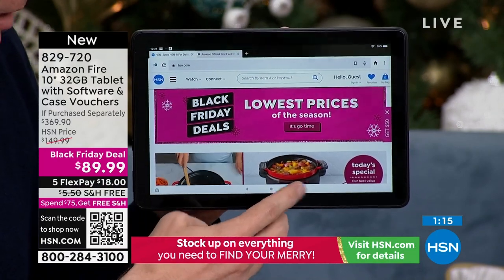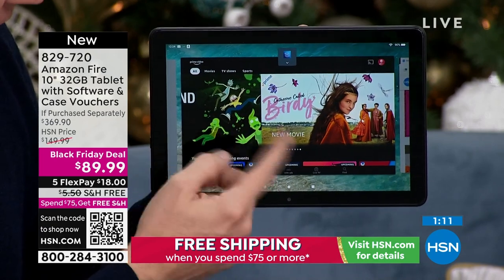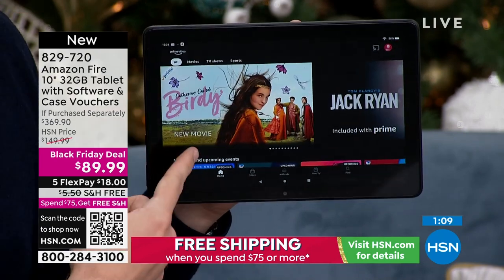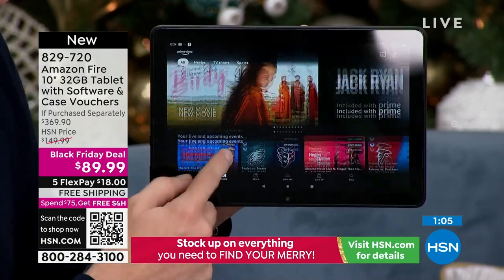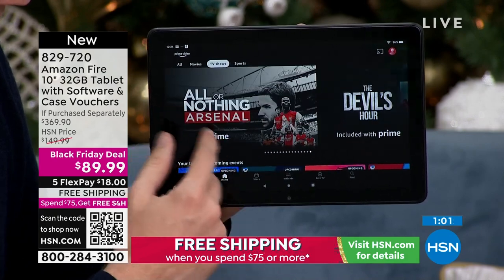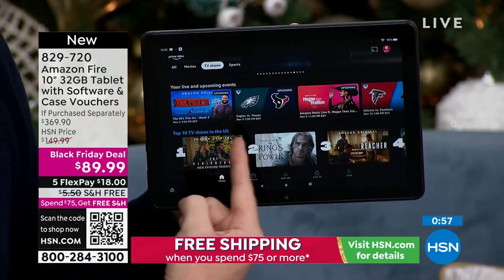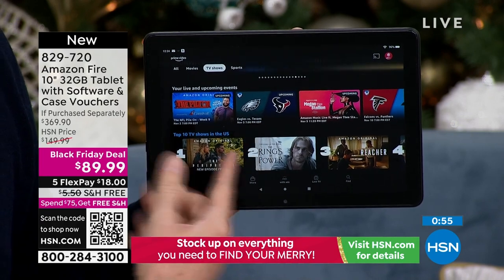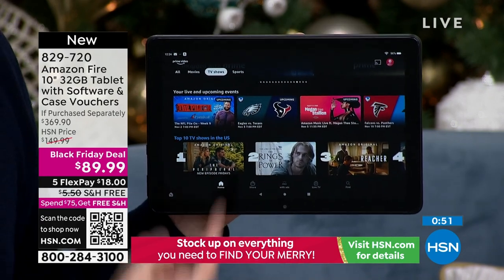If you're a member of Amazon Prime - about 100 million households are - you also have access to Amazon Prime Video. When you log in with your account, it could be movies, shows, or if you're a football fan, Thursday Night Football is now shown right on your Amazon app. There's a football game coming up next week - and if you missed a game you can watch it the next day.